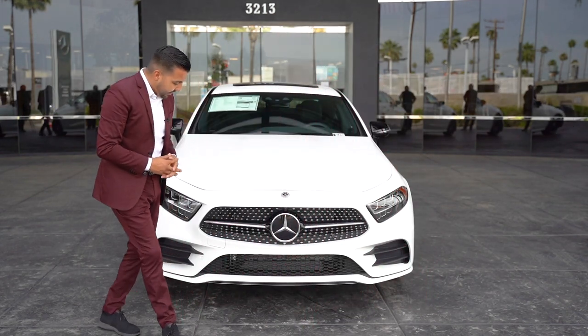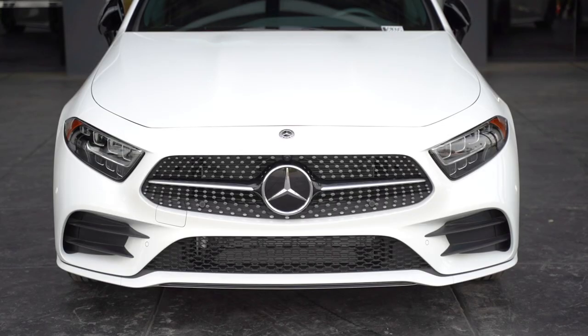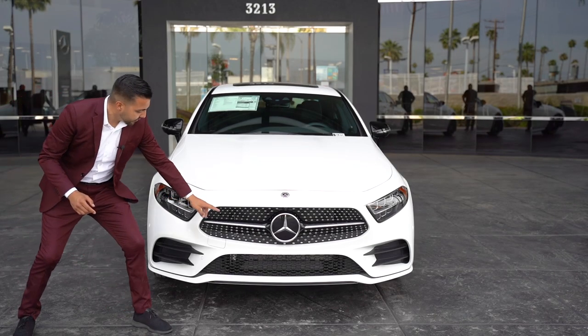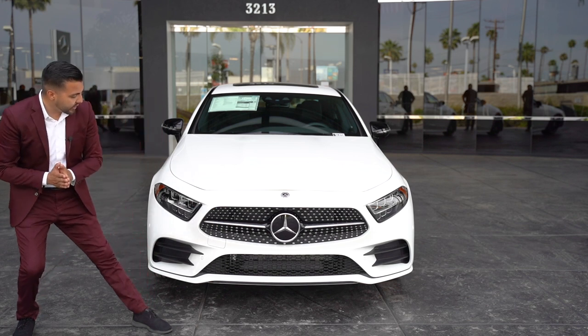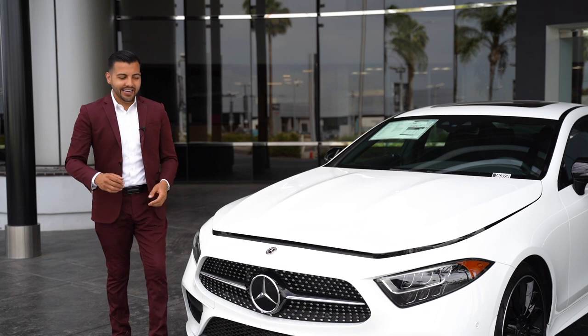This does offer the AMG Sport package, as I mentioned, so you have the lower front bumper. You also do get a night package which gives you some black accents — you can see it on the mirrors, on the front grille, and also on the wheels, giving a few extra accent touches throughout.